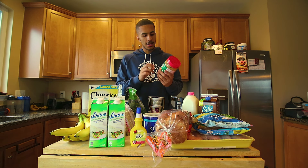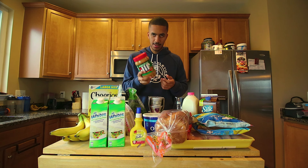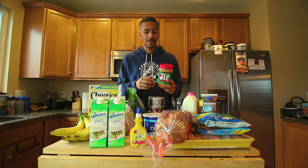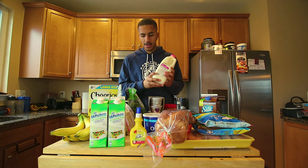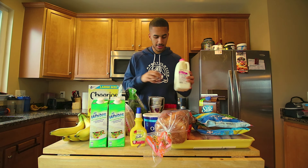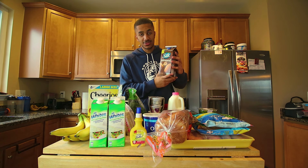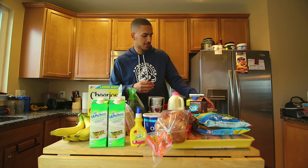And peanut butter — I usually don't get the reduced fat, but it is helpful in case you want to eat more of it because I love peanut butter. Milk — I don't normally pick up milk; I really just picked it up so that I could eat the Cheerios, so I didn't pick up that much. This is dark chocolate almond milk — it tastes better than chocolate milk and it has good nutritional value.